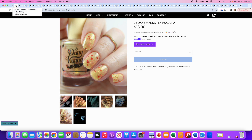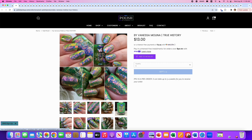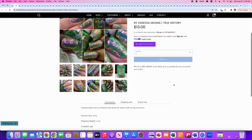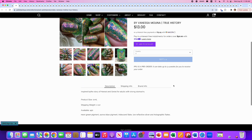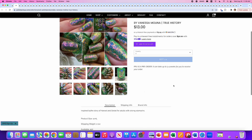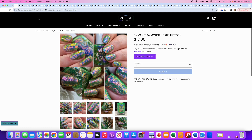By Vanessa Molina, True History, inspired by the story of Hansel and Gretel. 450 are available. It's a neon green pigment, aurora blue pigment, iridescent flakes, and low reflective silver and holographic flakes — definitely chock full of goodies. I don't need it. I think I have enough flakies to last two or three lifetimes. It doesn't strike me enough to add to my collection. I do love the bottle shot though — that is a really cool looking green.